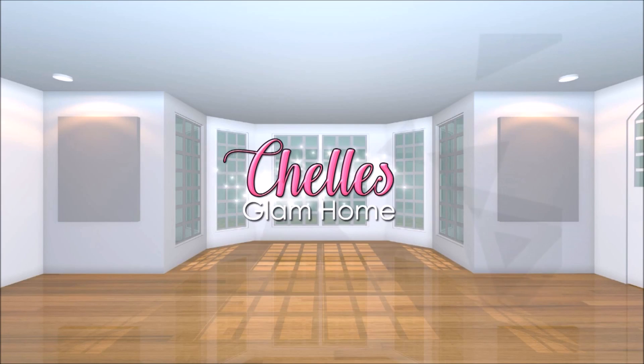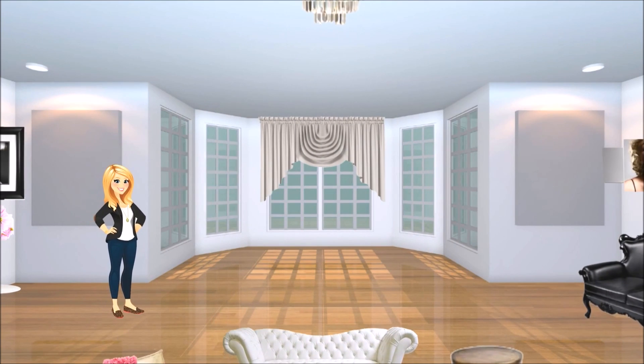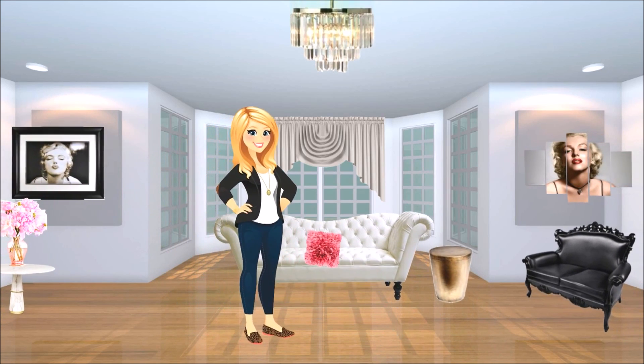Hi everyone and welcome back to Shells Glam Home. Today I'm giving you some tips and ideas on how to decorate your home for fall. Fall is my favorite time of year and it gives me great pleasure in decorating my home for the coming season. I hope you enjoy.